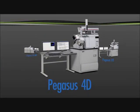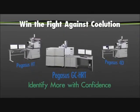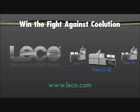LECO products deliver the separation, accuracy, resolving power, deconvolution, and speed to characterize the most complex samples. Our instrumentation has been validated by the industry's most demanding researchers. To learn more about LECO and our markets, please visit www.leco.com.